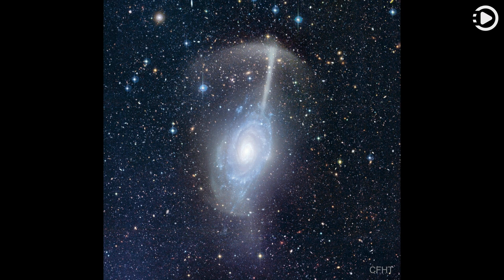The featured image was captured by the Canada-France-Hawaii Telescope (CFHT) in Hawaii, USA. The Umbrella Galaxy lies about 50 million light-years distant toward the well-groomed northern constellation Coma Berenices.